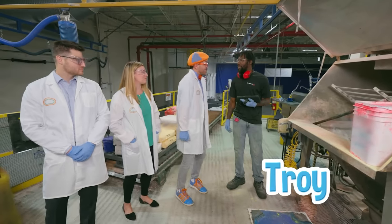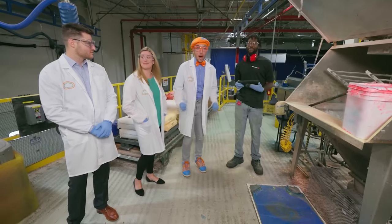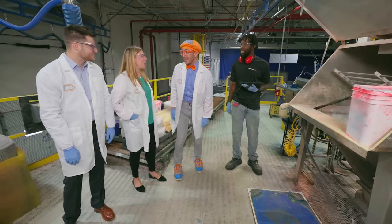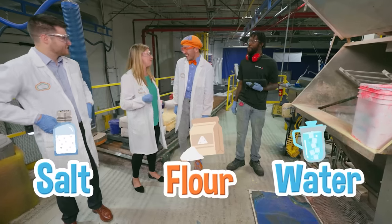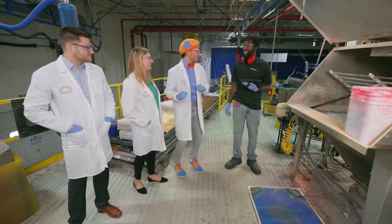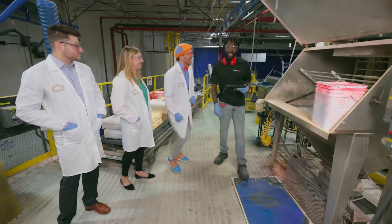What's your name? Troy! Troy, it's nice to meet you! I'm Blippi! And Troy, what do you do here? I'm the mixer. A Play-Doh mixer? And what's this? This is the opening to the mixer where we make our Play-Doh compound. That's awesome! With three basic household ingredients: salt, flour, and water. But a secret ingredient just for you. A secret ingredient? Troy, do you think I can help you mix together some Play-Doh compound? Sure! Okay, let's go!